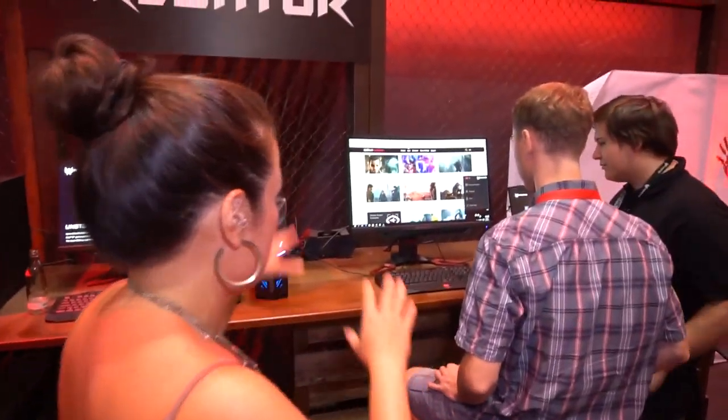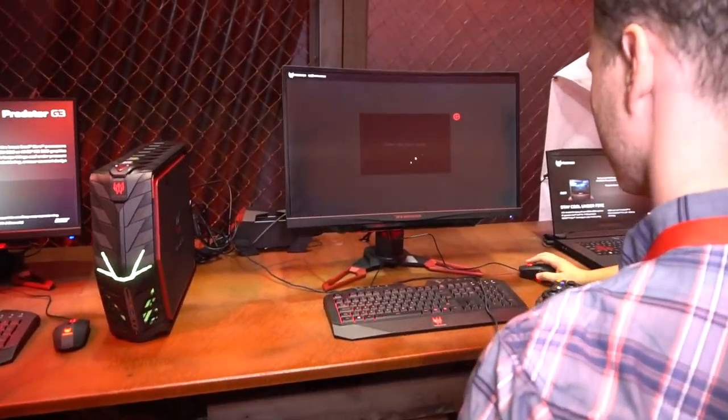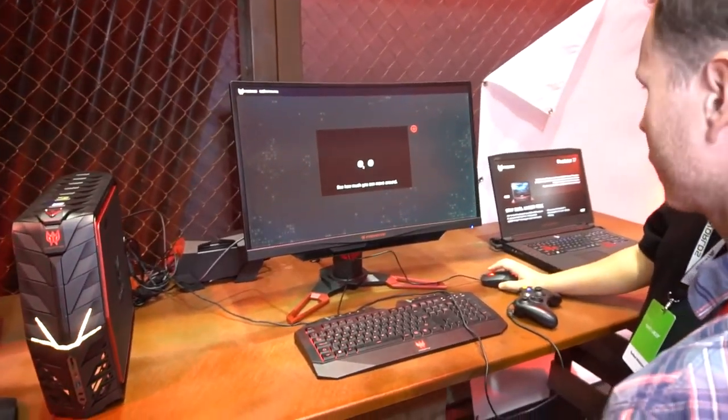Here's some of their more traditional desktops. Here's a curved display — apparently Acer is all-in on curved. Is it an all-in-one or is it just a monitor? Just a monitor.